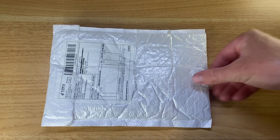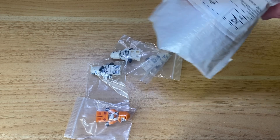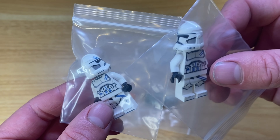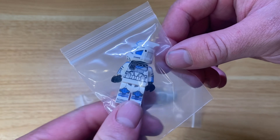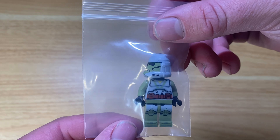I got my Grandpa Clone Customs order for the Dune drop a few days ago and we've got some really exciting figures here. I picked up two 5th Legion Troopers, the new ARC Trooper Echo and ARC Trooper 5s, as well as the Bomb Squad Trooper and the Doom Unit Trooper.